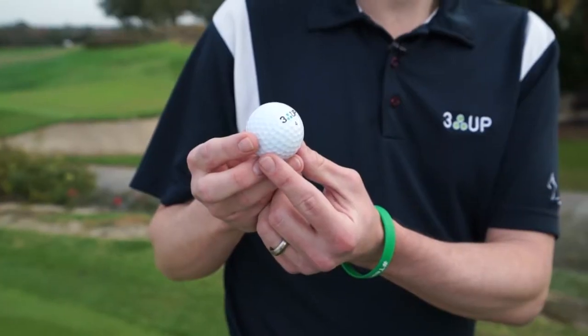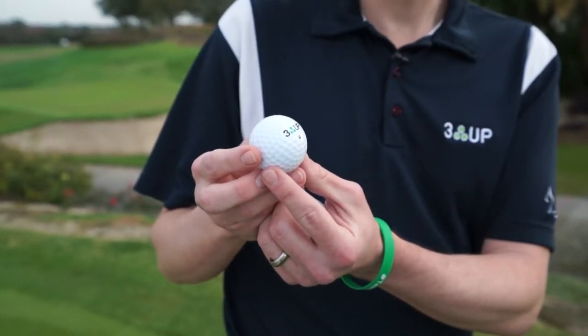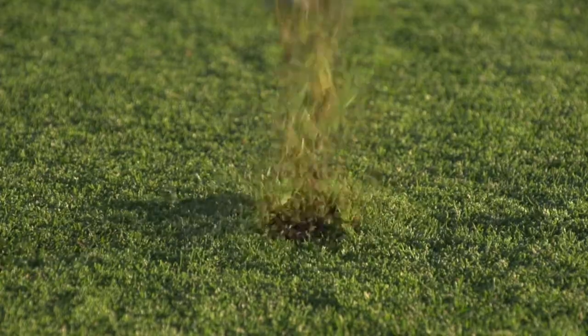3F Golf is an independent golf manufacturer. We're based out of Nashville, New Hampshire. We make two different golf balls. We have the 3F12, which is a three-piece cast urethane golf ball. It's a premium golf ball for the better player.